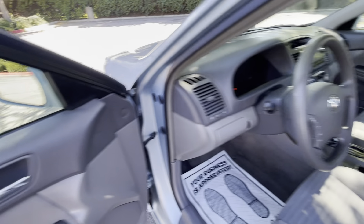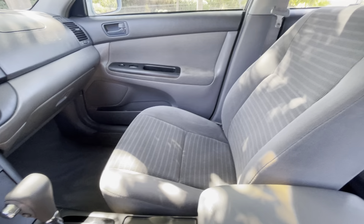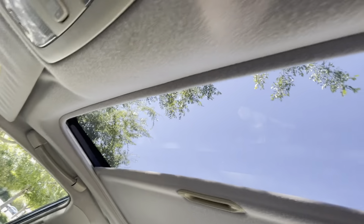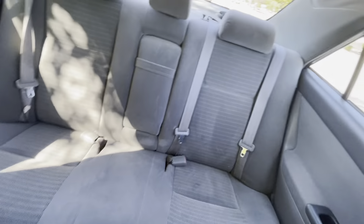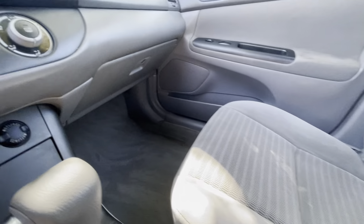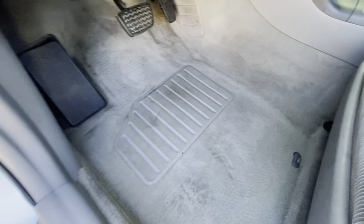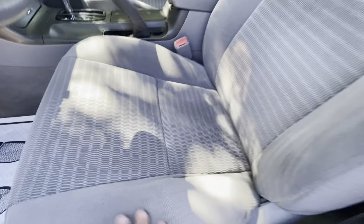It's the LE trim, so it's got power windows, power mirrors, and power steering. No rips, no tears, non-smoker, no weird smells. It's got the factory sliding sunroof, nice seats in the back, and the headliner is sagging a little bit back there but not too bad. No tears in the carpet, no tears in the seats.